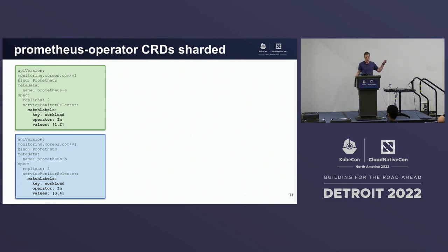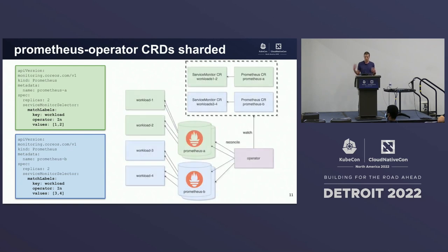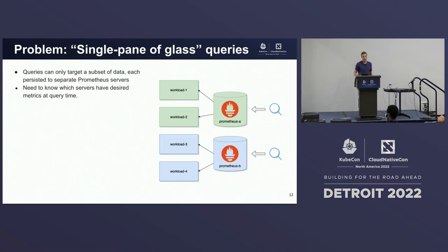I apply these to my cluster. The operator sees those and reconciles them into two instances of Prometheus, each configured to scrape their respective workloads. But there's a problem: in order to query metric data that I care about, I need to know which Prometheus server a given metric resides on. This might not be a big problem with two servers, but when it grows beyond a handful, this quickly becomes cumbersome. So it really behooves us to have a single pane of glass for querying — a single entry point to run PromQL.